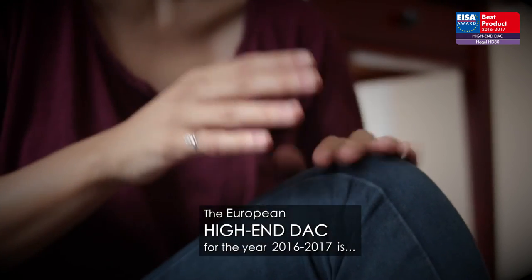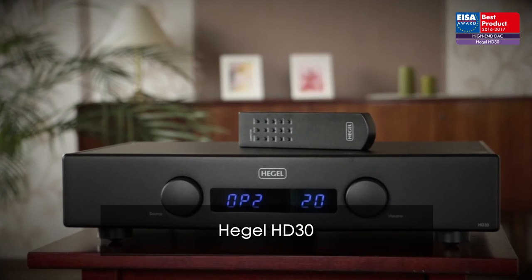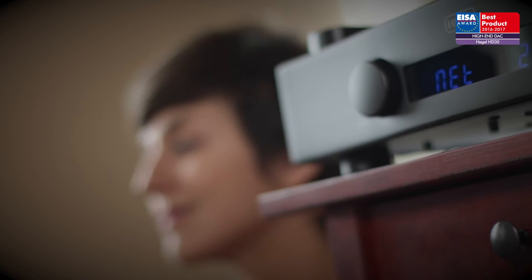The European high-end DAC for the year 2016 to 2017 is the Hegel HD30. This is both a DAC, digital preamp, and high-end audio streaming solution.